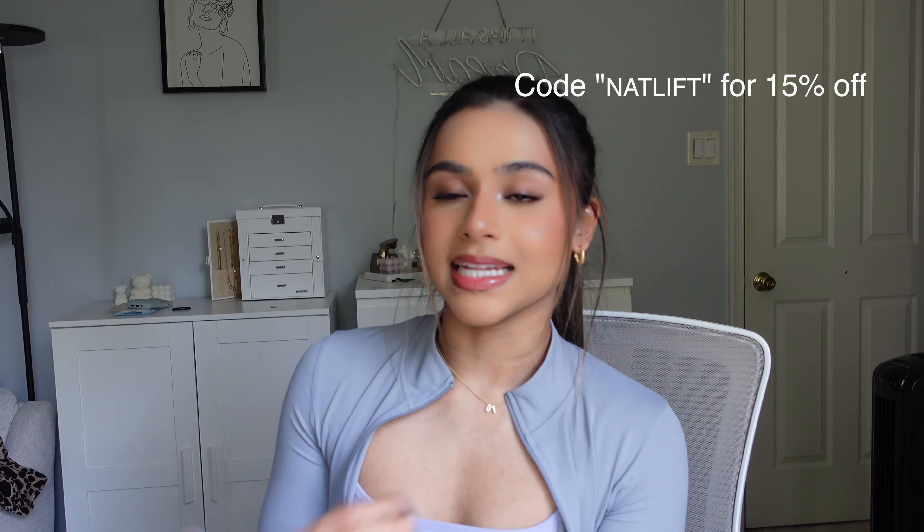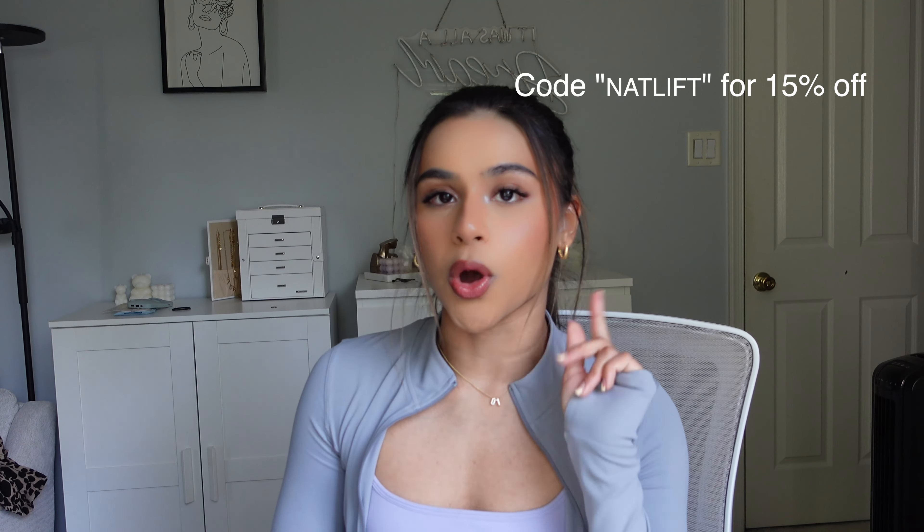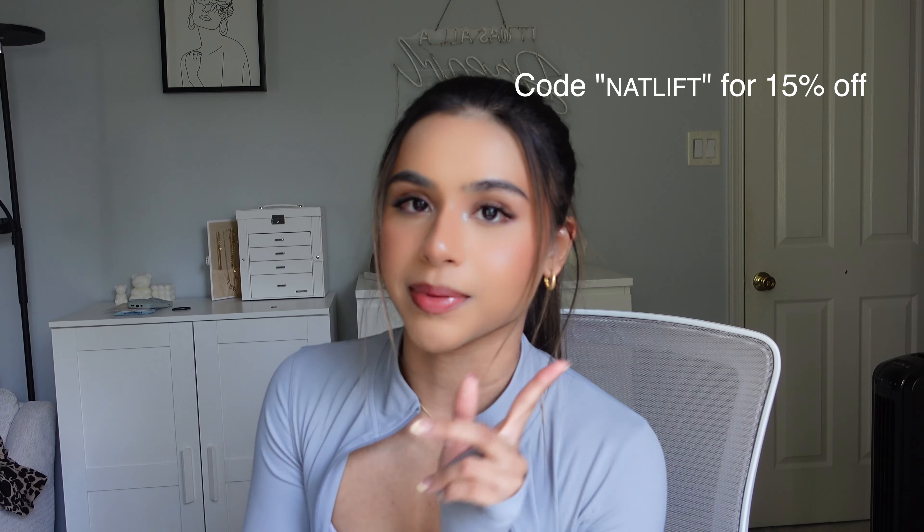They go from extra small to extra large, which is a size 16, so I love that. They include a lot of sizes for a bunch of body types. If you like any of the products I mention in this video, I'll list them all in the description box below so you guys can click to shop. Also, Halara is giving us an exclusive coupon code — you can use code NATLIFT to get an extra 15% off all full price items, so make sure you use that code. Let's get right into the video.